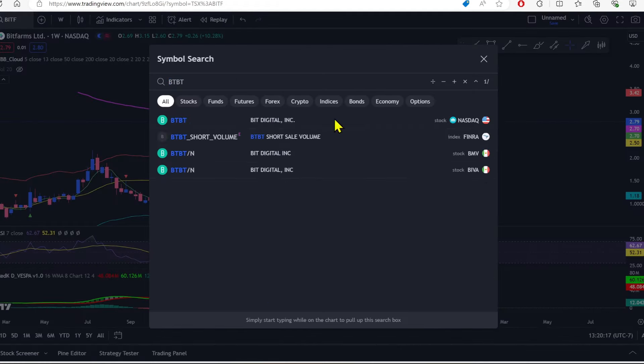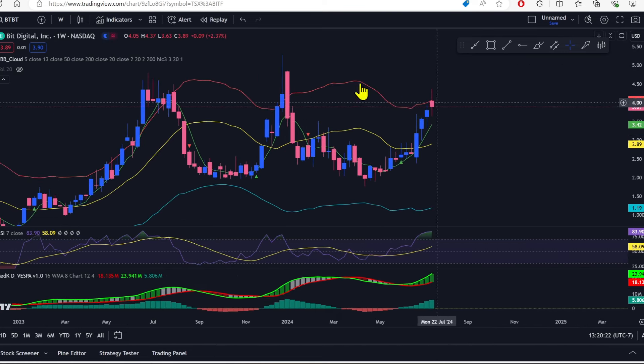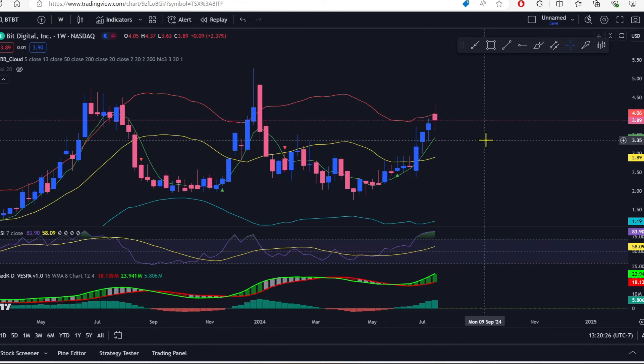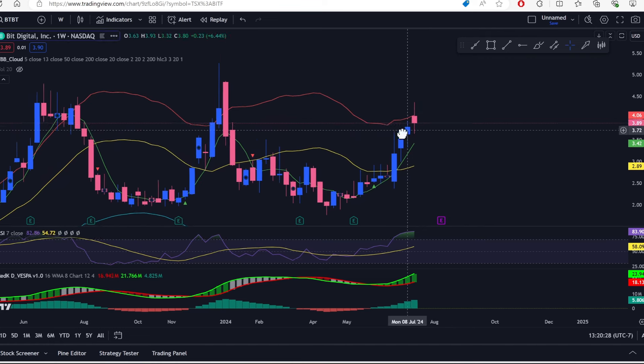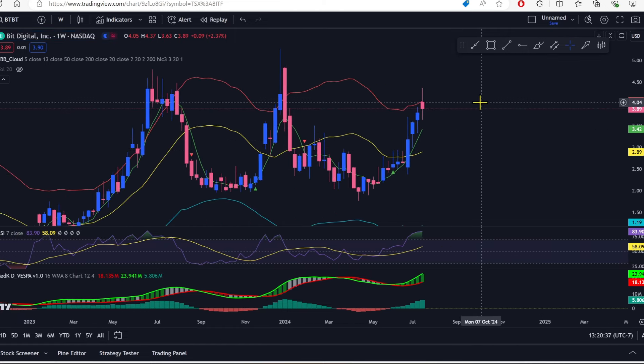Bit Digital printed a doji at the top of the channel. I don't hate it but I don't love it either. I want to see it go up above $4.05 next week, otherwise I'm not in love with this movement. The daily was looking really good, but on the weekly we are pretty badly overbought. There is some news coming out this weekend that could matter.